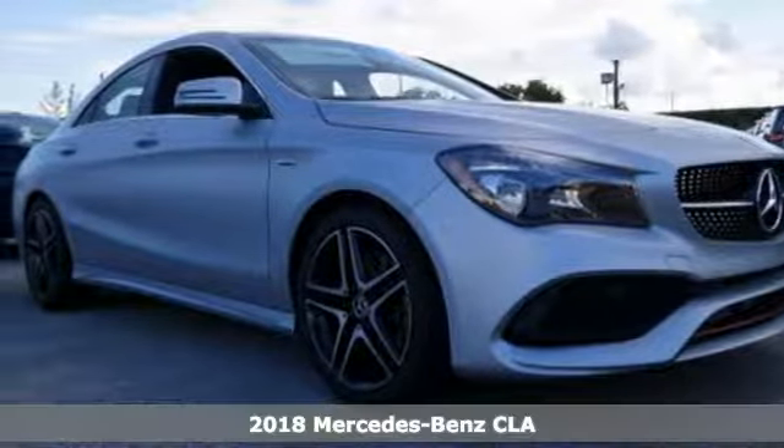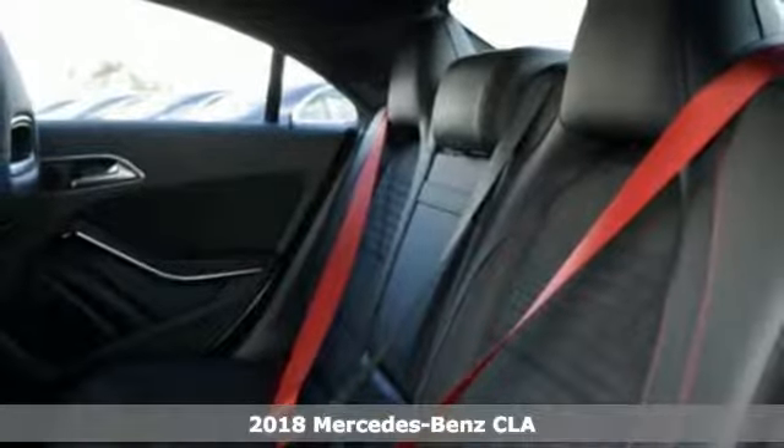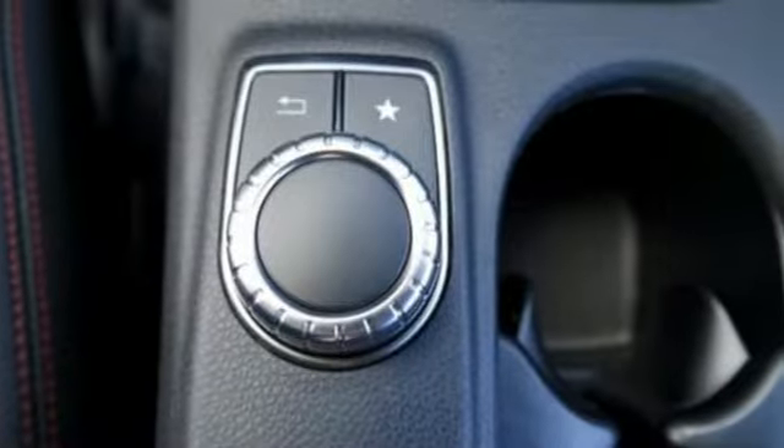Here's a 2018 Mercedes-Benz CLA. Show-stopping style and performance. The design expertly reduces drag, wind noise, and cuts fuel waste.